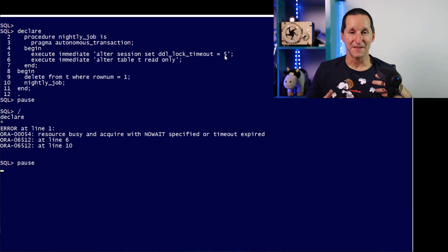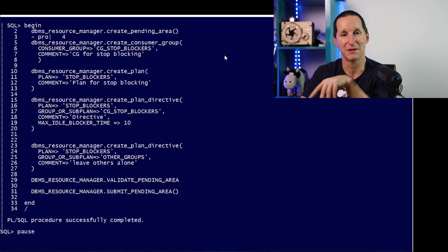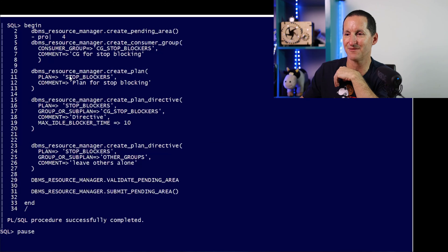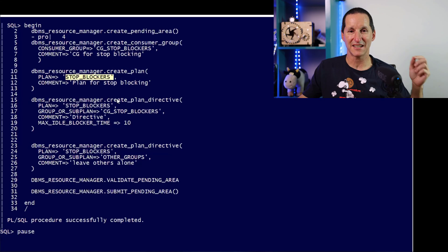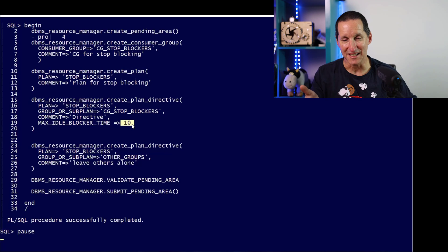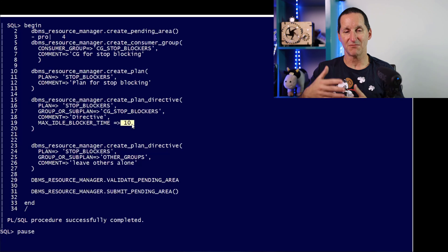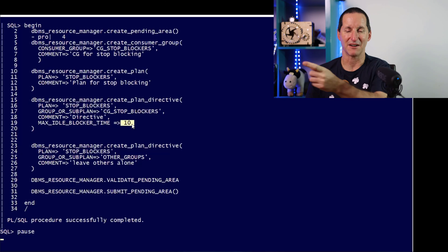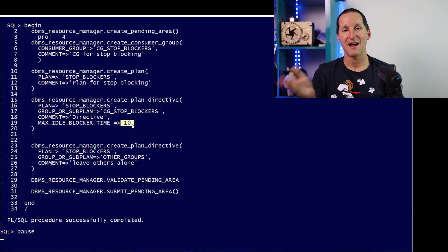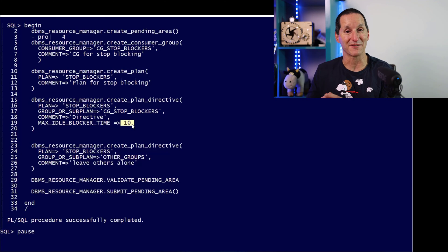Could you combine this with other things? Yes — you could create a resource manager plan, like one called 'stop_blockers,' where if a blocking session blocks someone for more than 10 seconds, that session is terminated. You could use this in conjunction with DDL lock timeout and ALTER TABLE READ ONLY: at 7 p.m., set DDL lock timeout to 60 seconds, set the resource manager plan to 40 seconds, so after 40 seconds the blocking delete gets cancelled and ALTER TABLE READ ONLY is likely to succeed. What was a simple problem now has considerable complexity.